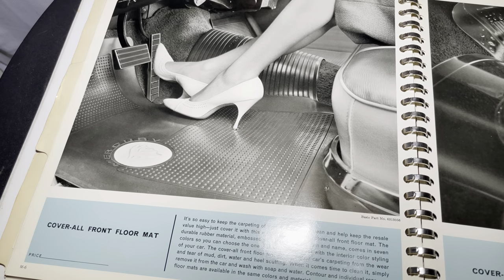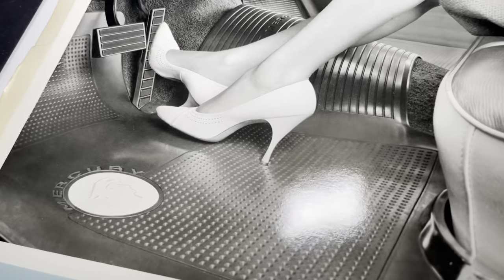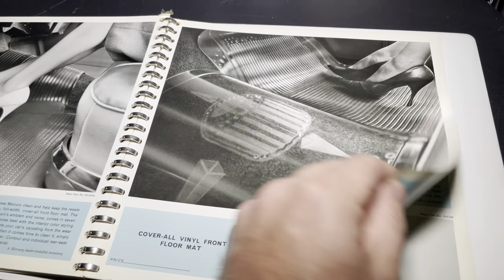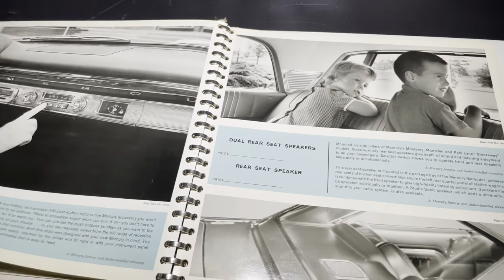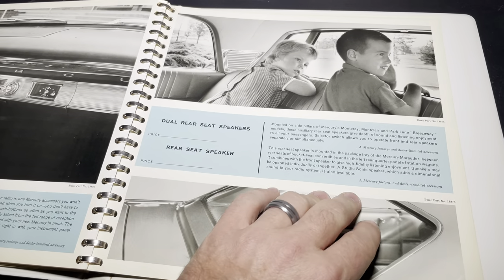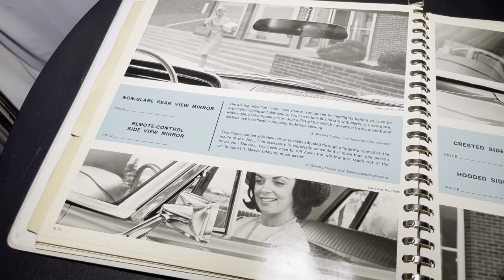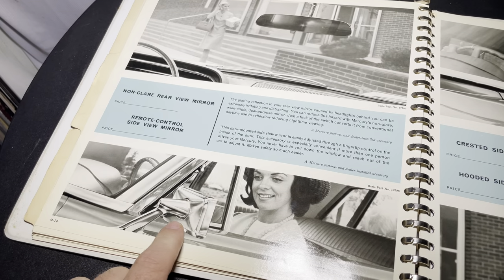Safety door locks: 'Children have exquisite minds and fingers — for their protection, it's a good idea to have safety door locks installed on the back doors of your Mercury to help prevent the small fry from inadvertently opening the door while the car is moving.' So many features today that you may not even think of in new cars. Cover-all front floor mats — could you imagine driving with high heels like that? Cover-all vinyl front floor mats, deluxe wheel covers, illuminated compass. Ski rack — I was never into skiing because I'm from Florida, but we did water ski as kids, my parents loved it, and we grew up on a lake. This mirror is similar if not the same to Lincoln.